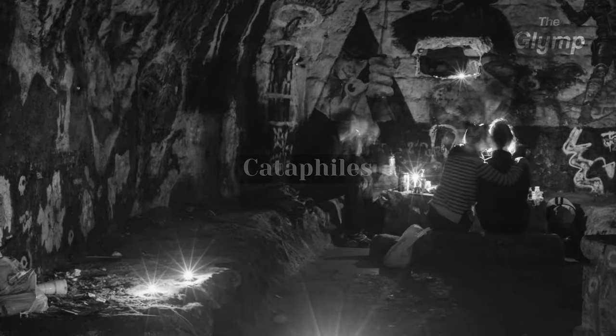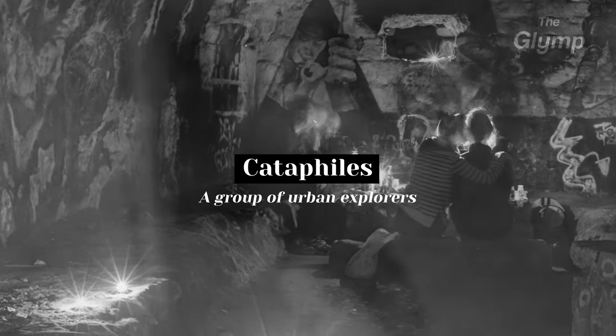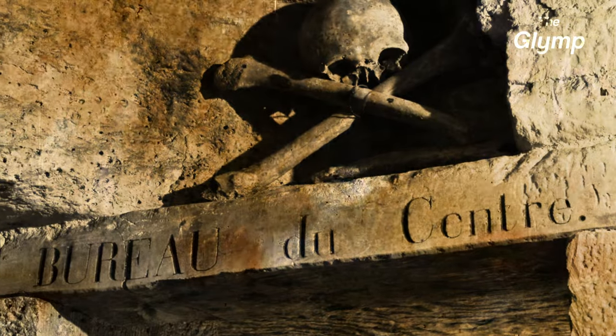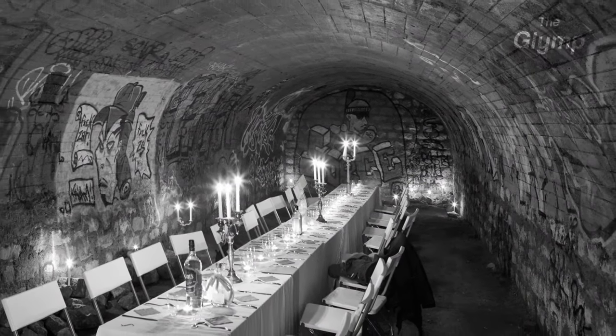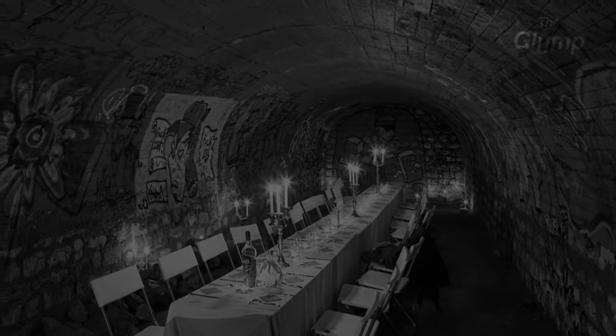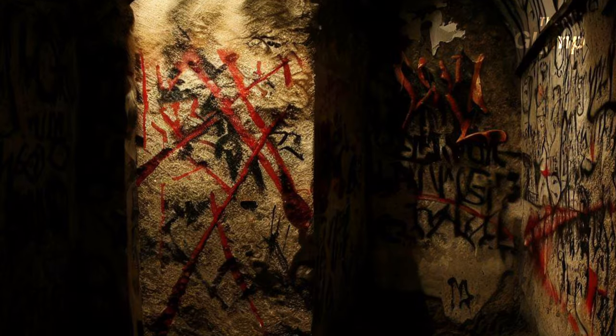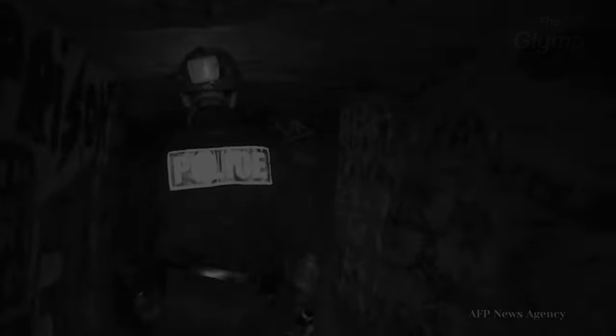One famous example is the legend of the cataphiles, a group of urban explorers who have been navigating the tunnels for decades. They are drawn to the catacombs for a variety of reasons, including the historical significance, the eerie atmosphere, and the thrill of exploration. They are said to have their own network of tunnels and chambers, using the place for secret meetings and parties. They also engage in various forms of artistic and cultural expression — some have created huge murals and graffiti art on the walls, while others have used it for underground concerts, film screenings, and cultural events. While generally viewed as a harmless subculture, over the years there have been instances of vandalism and criminal activity, and although the authorities have intervened, many cataphiles continue to explore the tunnels in secret.